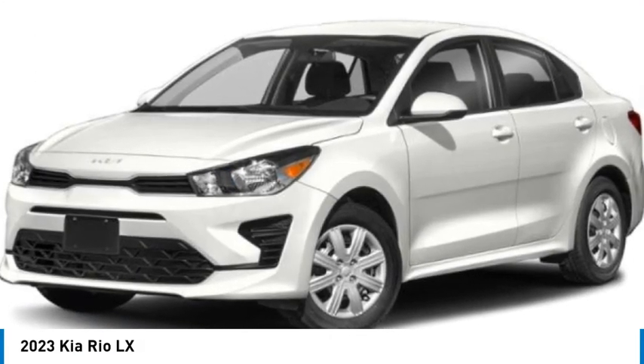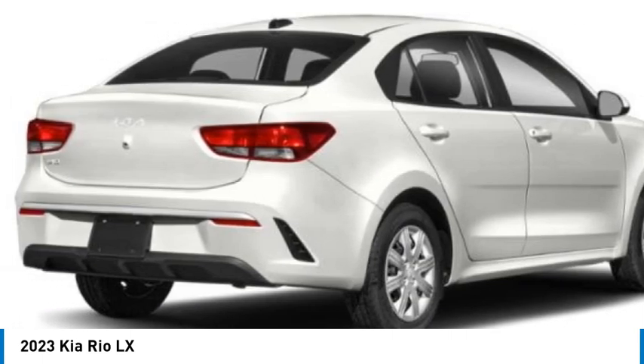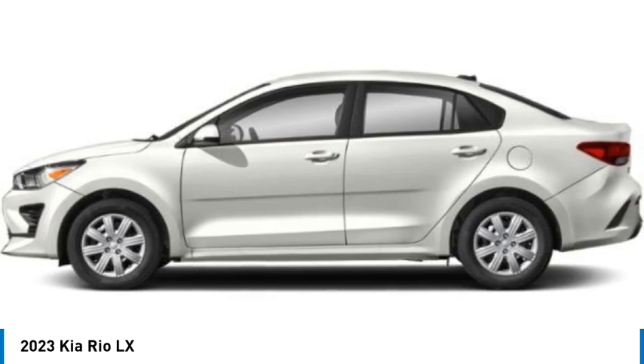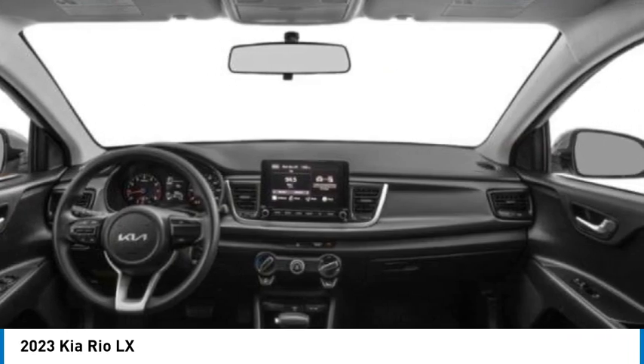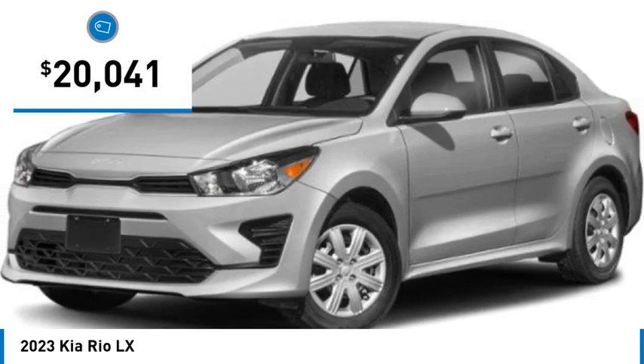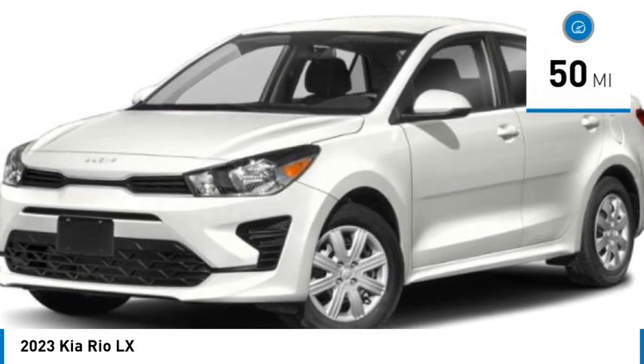Looking for the right vehicle? Check out the 2023 Kia Rio. The Rio delivers sprightly performance, great fuel economy, and agile handling — all in a stylish package — and is priced below $25,000. This vehicle has less than 100 miles.